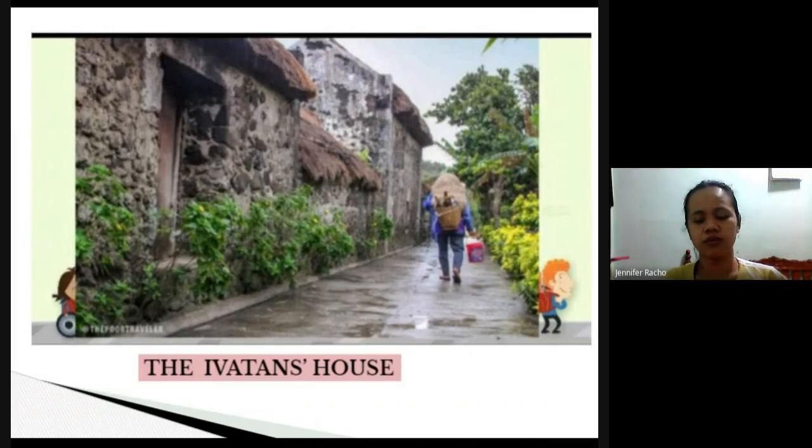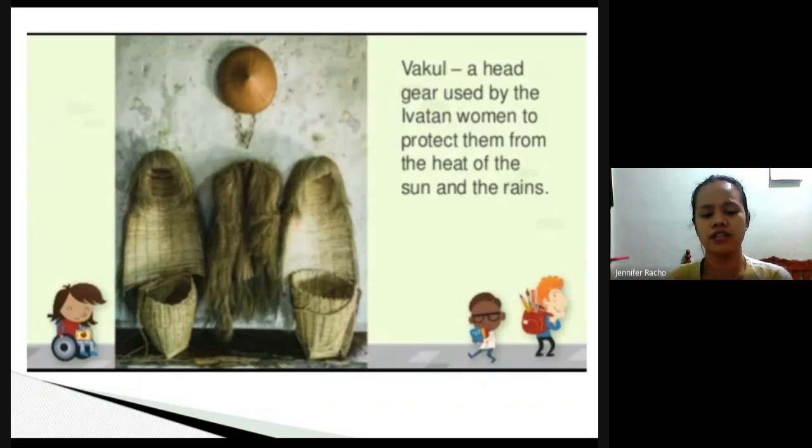The walls are approximately one meter thick. They need to strengthen their houses because typhoons frequently pass through their area — when typhoons approach, they often exit through the sides of the Philippines going northward, so Batanes is frequently hit, which is why they need very strong houses.